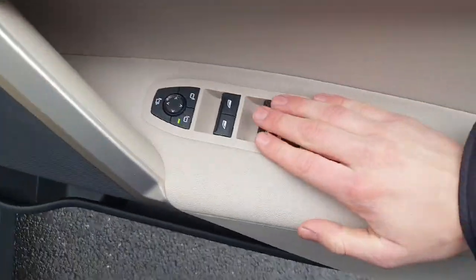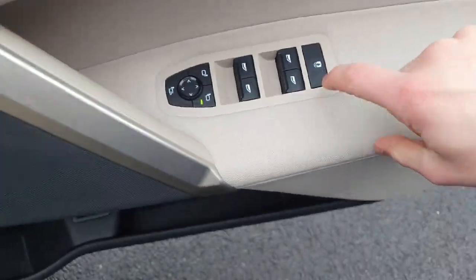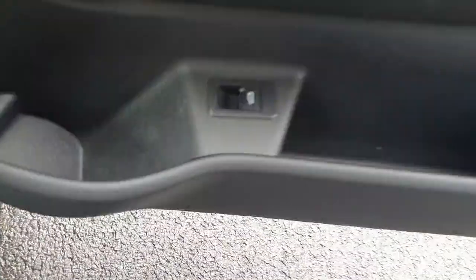On the door we have controls for all the windows, and we also have child locks built into the driver's side door. You can also open the boot from back here as well if needs be.